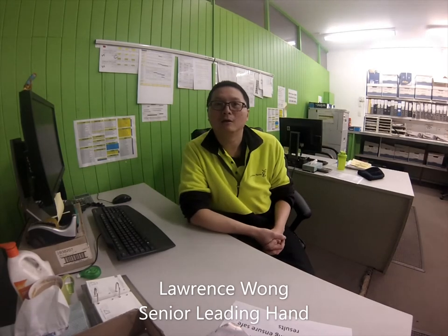Hello, my name is Lawrence Wong. I'm a senior leading hand in the supply chain at West Richmond. What does safety mean to me? We have a lot of new starters coming to our workplace. What we try to do is set a correct SOP and make sure everybody understands the standard, making sure nobody gets hurt and that everyone comes to work and goes home safely. That's our main concern.